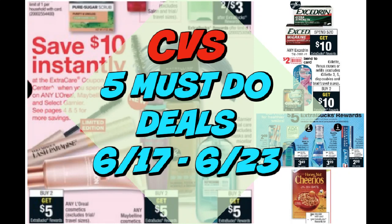It is time for your five must-do CVS deals for the week of June 17th through June 23rd. It is a brand new week of new deals, and this week my very favorite deal is with that instant coupon printing — $10 off $30 on L'Oreal, Maybelline, and Select Garnier. There's also some other great deals on toothpaste, razors, and more, so let's go ahead and check them out.